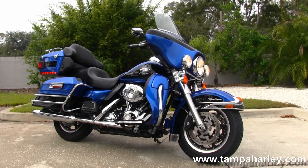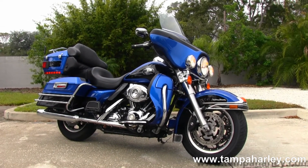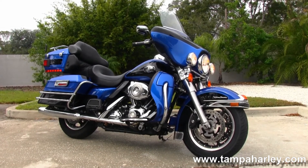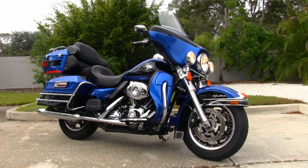We're rated number one in customer service and have over 200 pre-owned bikes in stock. We ship used bikes anywhere in the world, so check out this Ultra and the rest of our inventory by logging on to TampaHarley.com — we're always open 24/7, and remember to have one first rate, dynamite, unique Harley day.